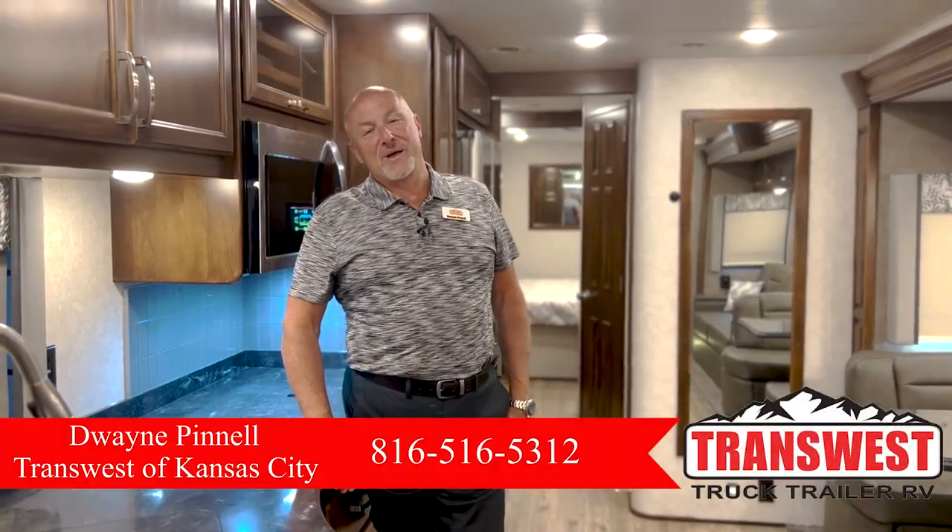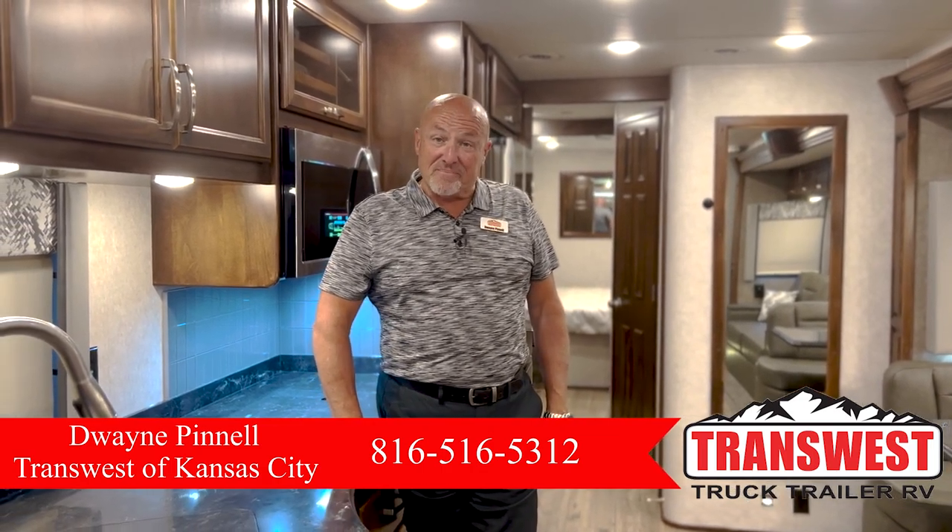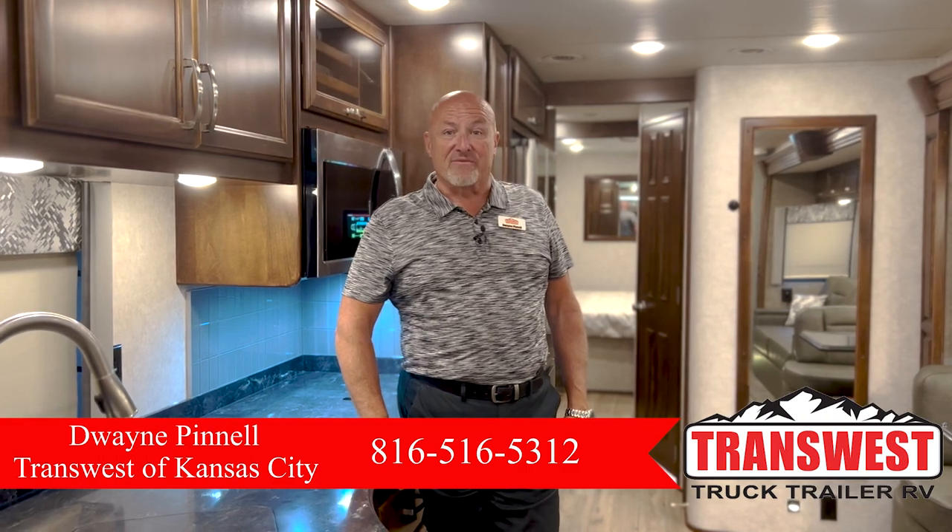Hello everyone, Dwayne Pinnell here with TransWest Truck Trailer RV, and I'm in Belton, Missouri. I'm standing in a 2022 Renegade Verona.